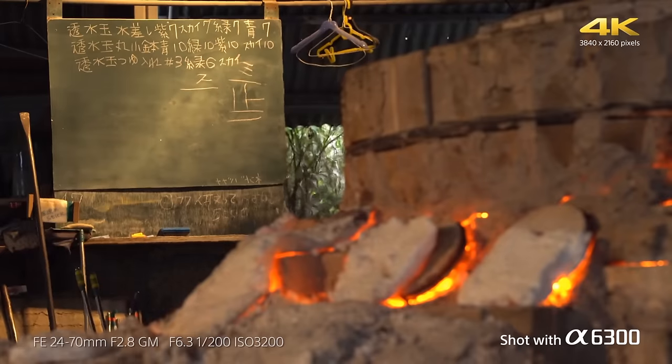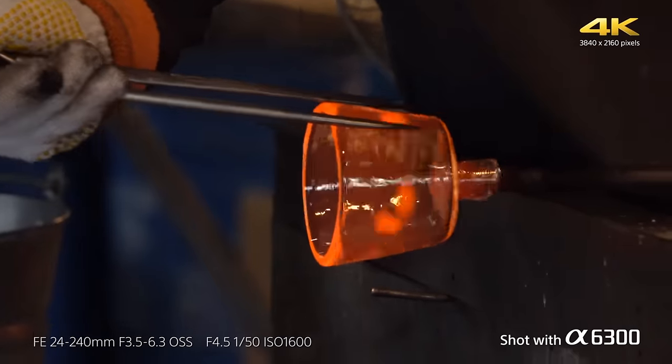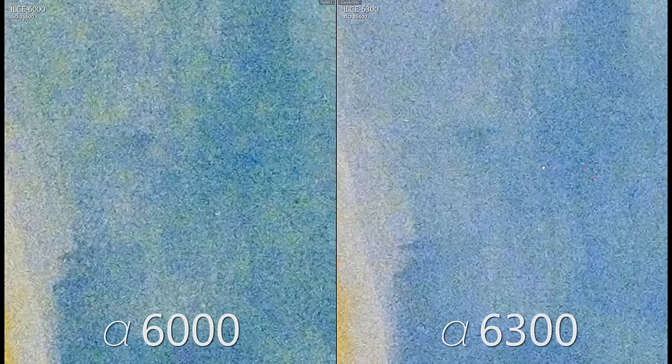If you're an existing A6000 owner, only upgrade if you're struggling with focusing or if you want better video quality. The upgraded 2.35 megapixel viewfinder at 120 frames per second is twice as sharp and looks much better, and it's a huge advantage over DSLRs for most types of photography. The high ISO raw image quality of the A6300 was very slightly better than the A6000, but most people won't see a difference.